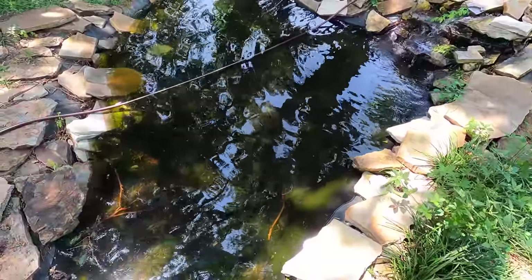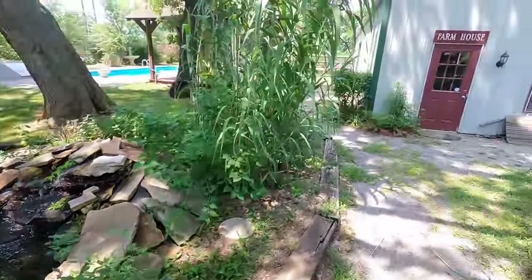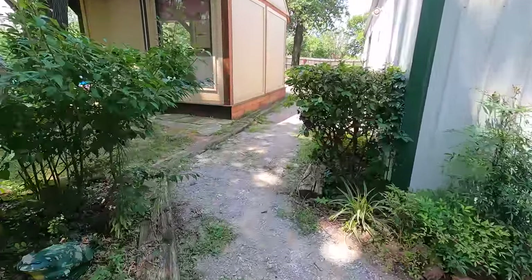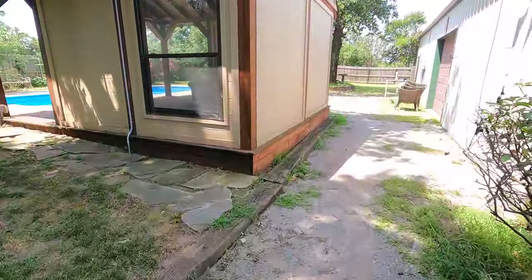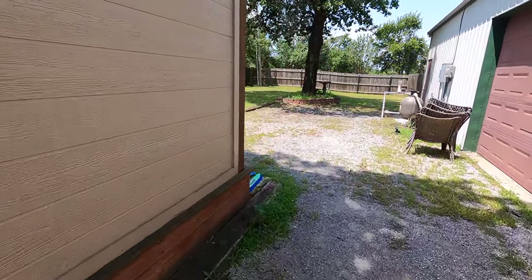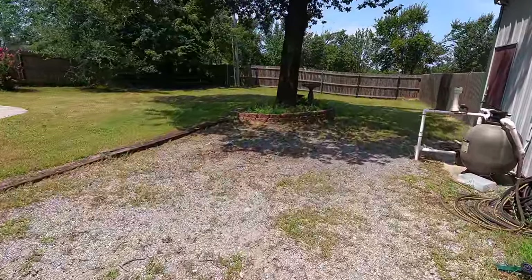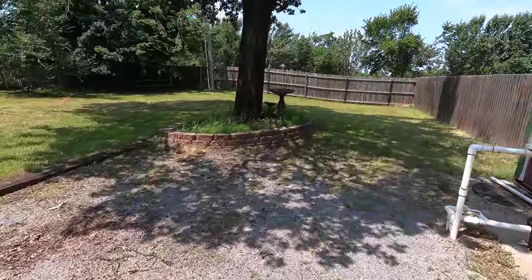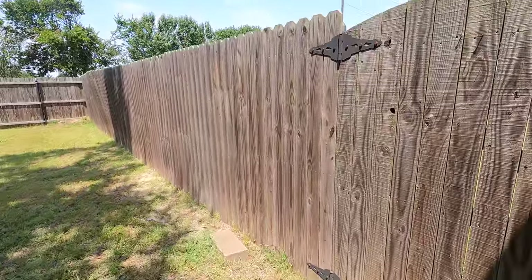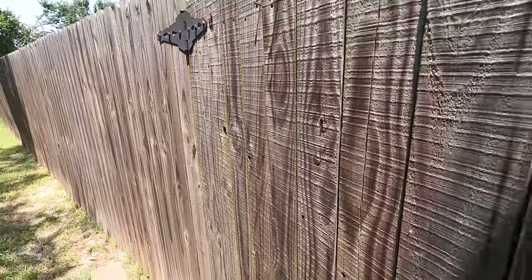We've got tadpoles and frogs that have made a home in the pond here — lots of tadpoles — so we're going to be seeing lots of frogs in the near future. The Jaguar XJR is now gone; it is at Insurance Auto Auctions and should be up for sale soon. Right now you can't bid on it, but you can put it on your watch list. I'll put a link down below.